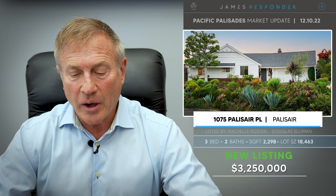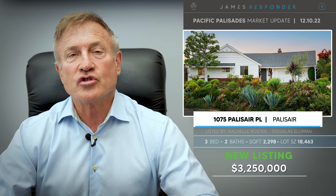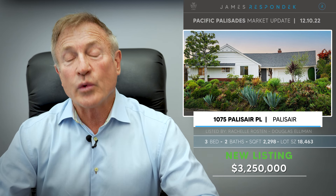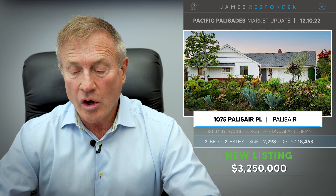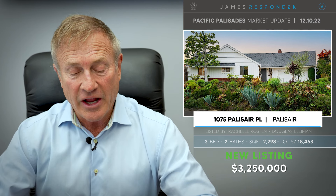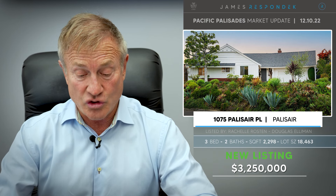Just listed: 1075 Palisade Place for $3,250,000. This is the tract just above Sunset near El Medio. This property is 2,300 square feet, has fabulous views, it's a California ranch style on an 18,000 square foot lot. It's been beautifully updated and this is the first time this property has been on the market in 52 years.